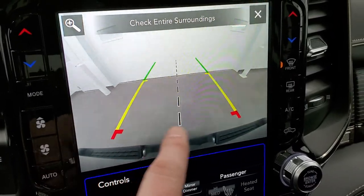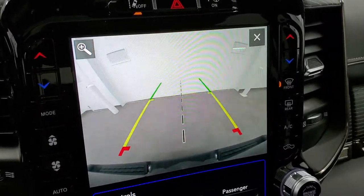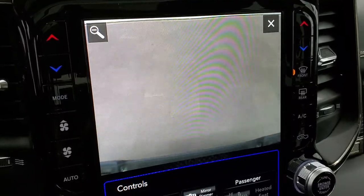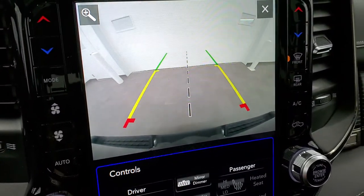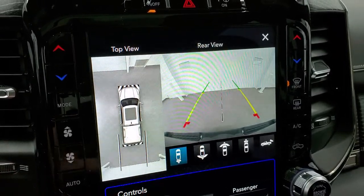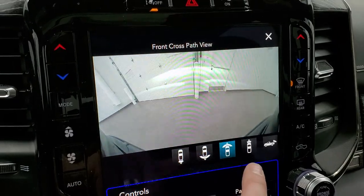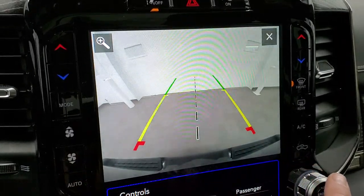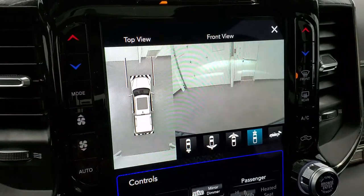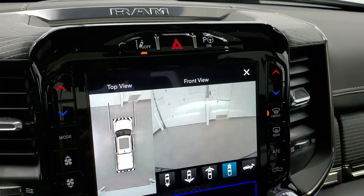The HD backup camera is crisp and clear with dynamic grid lines that turn as you turn the steering wheel. The center line aligns with the receiver hitch, and you can zoom in on the hitch to hook up to a boat, camper, or trailer on the first try. The surround view camera gives a full bird's-eye view using multiple exterior cameras, and you can switch between wide and narrow views for both front and rear, or use the standard backup camera. The lines dynamically show your future path whether going forward or backward.